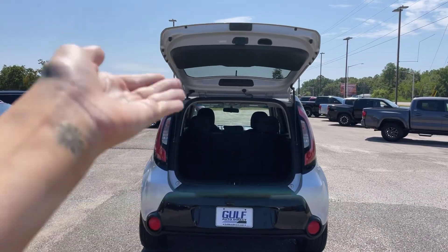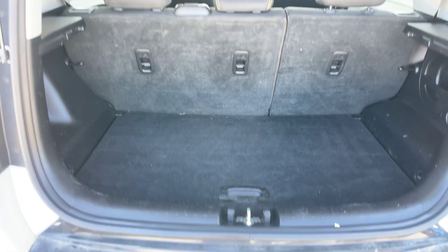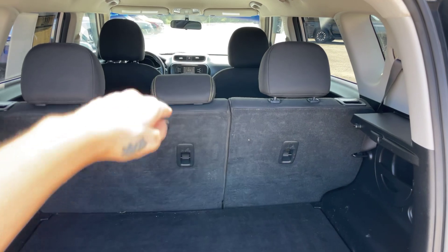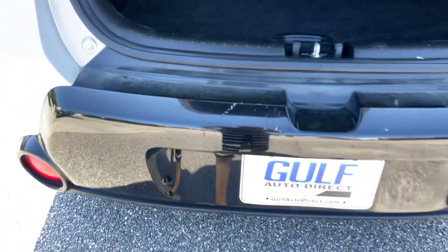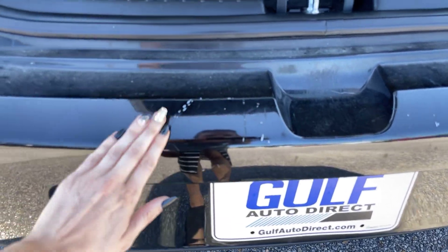I went ahead and got this back hatch open so we can take a look at the trunk space. Good amount of room right back here. The back seat area is a split-fold seat, so you can put that down if you need to haul anything a little bit longer. Lifting up here, we can see our spare tire and jack and everything. It does look like we have a little bit of chipping on the black part right back here, but it won't rust or anything like that.